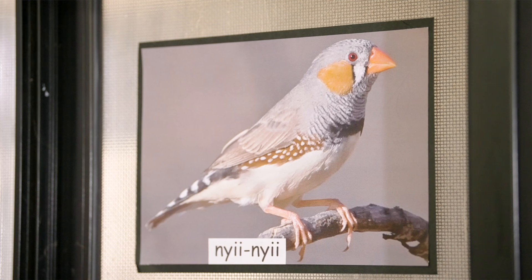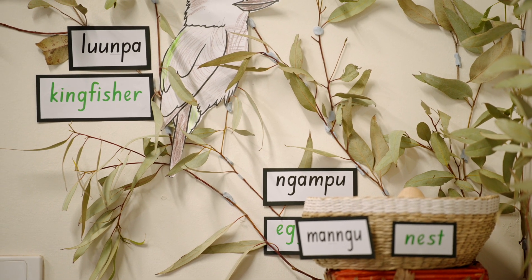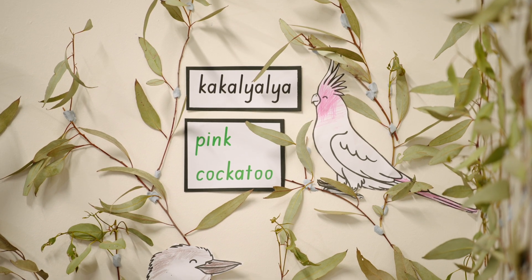We've also linked this with visual arts, and you'll see in the classroom there's a giant tree display with many of the birds that we've seen out on country, with the names of the birds in both languages.